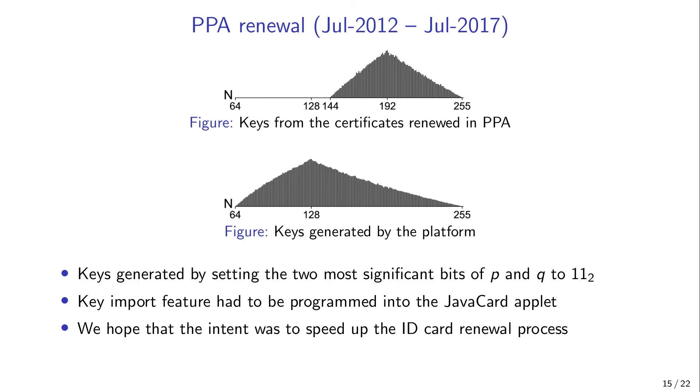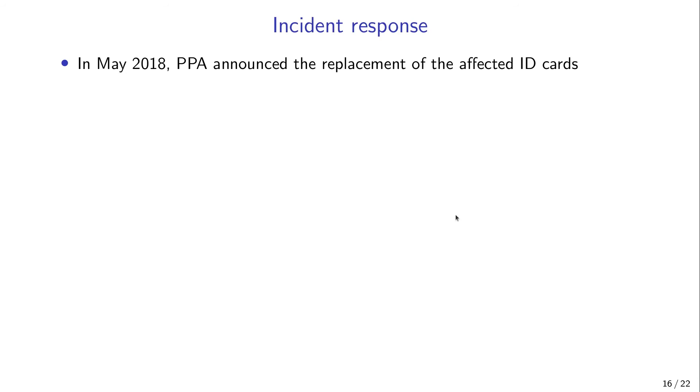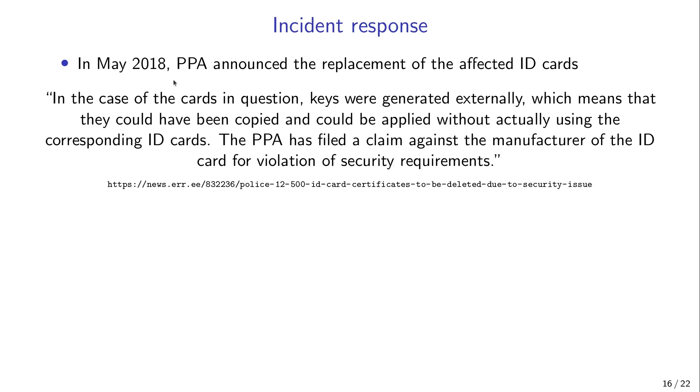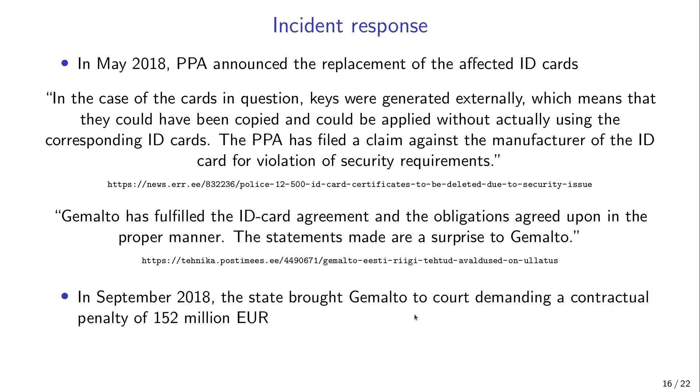At that time, of the more than 74,000 ID cards renewed at PPA, only 12,000 were still valid. After receiving our findings, PPA announced the replacement of the affected ID cards. The public message was that the keys could have been copied and used without the corresponding ID cards, and that PPA had filed a claim against the manufacturer for violation of security requirements. Gemalto's public response was that Gemalto had fulfilled the ID card agreement and that PPA's statements were a surprise. In September 2018, the state brought Gemalto to court demanding a contractual penalty of 152 million euros, but this matter has not yet been resolved by the court.